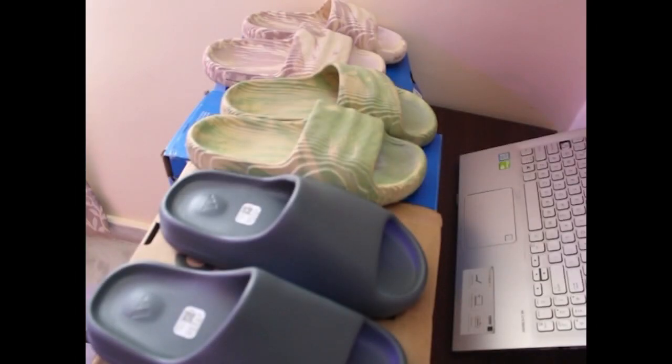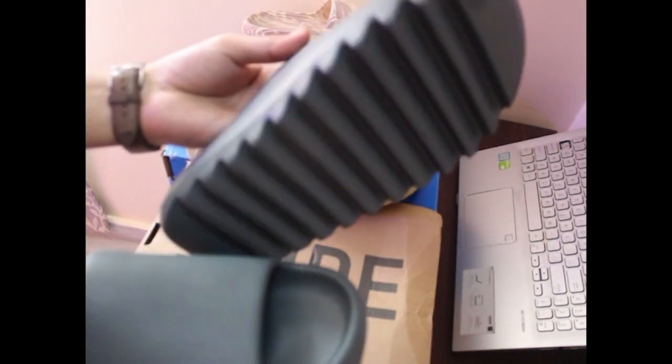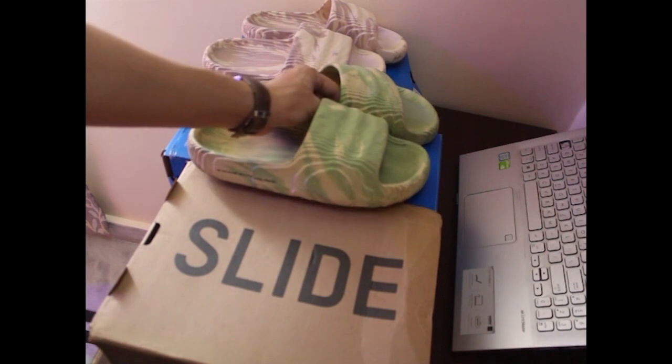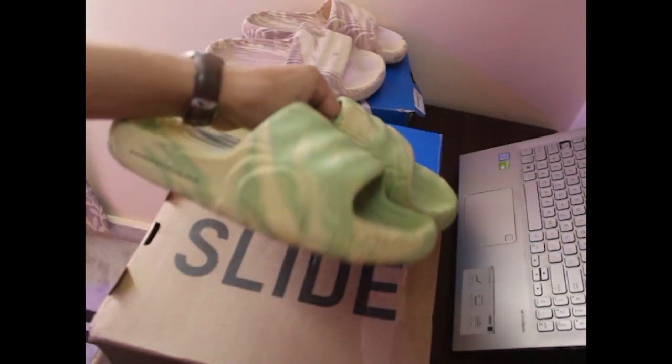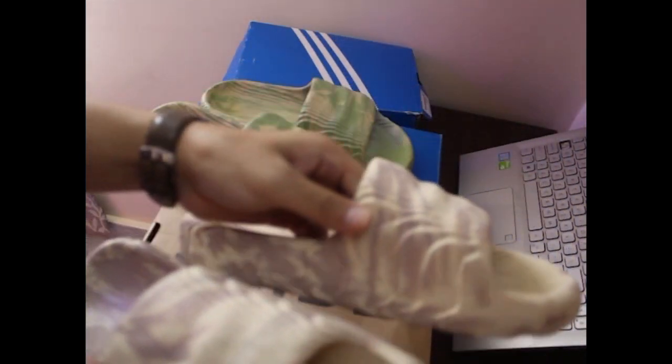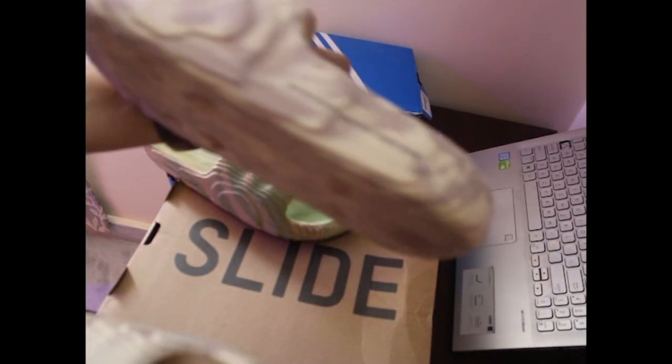Let's dive into design and aesthetics. On one hand we have the Yeezy Slide, known for its sleek and minimalistic silhouette. The Yeezy Slide's unique one-piece construction and choice of color make it an eye-catching choice that effortlessly blends style and comfort. On the other hand, we have the Adilette 2022 from Adidas — it's got a classic look with the iconic three stripes across the strap, that sporty vibe Adidas is known for, and it's available in a variety of colors so you can easily match it with your outfit.